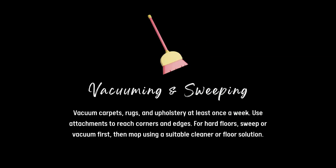Vacuuming and sweeping. Vacuum carpets, rugs and upholstery at least once a week. Use attachments to reach corners and edges. For hard floors, sweep or vacuum first and then mop using a suitable cleaner or floor solution.